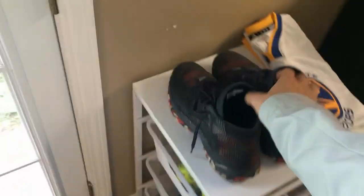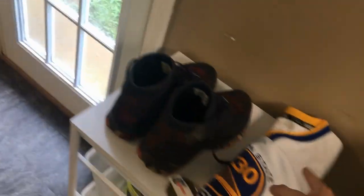Over here I got my mini fridge with the little paper towels, I got some waters back there, and I got my Jumex with some pineapple juice.